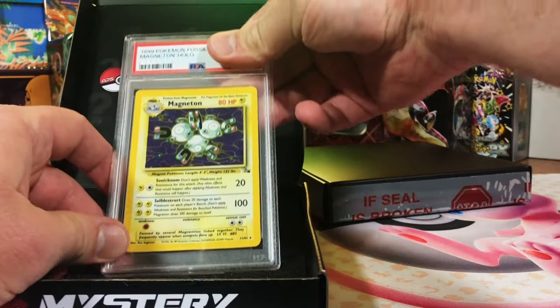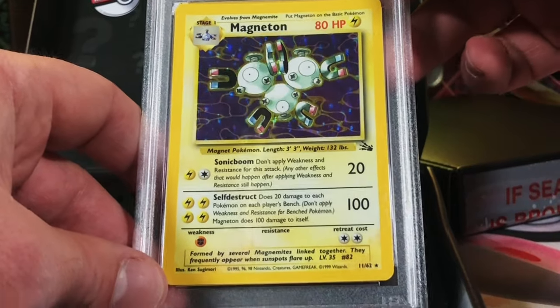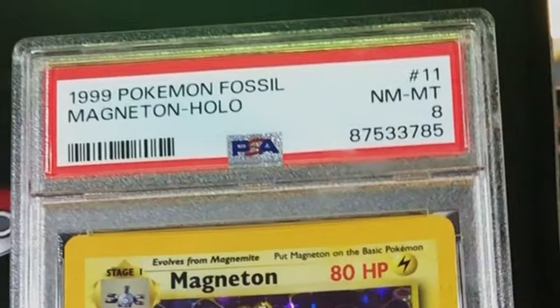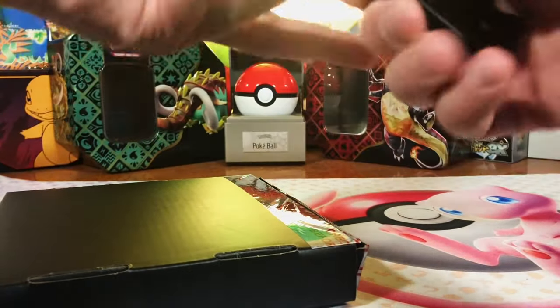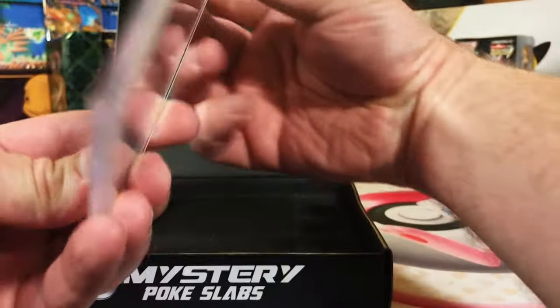Back to PSA English card — very minor edge wear. The Fossil Magneton, golden oldie right here. Look at that beauty — this has got to be a nine. I'll take it. This one I pulled a lot as a kid but I loved it.